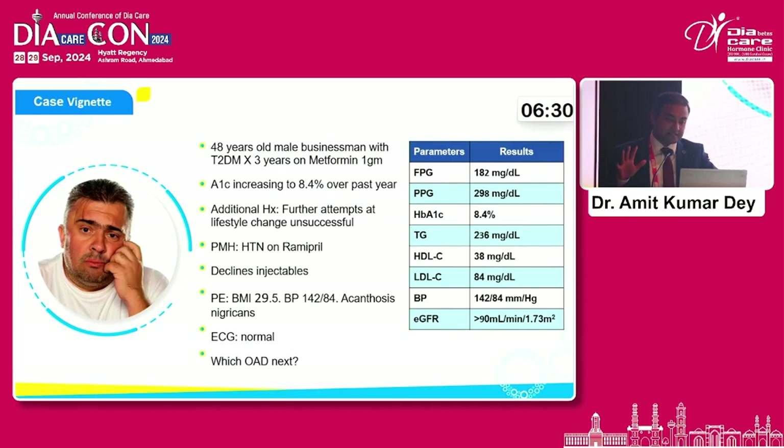Let's look at a case. This is a 48-year-old male patient — a businessman, type 2 diabetes for three years, on metformin. Let's make him a typical Gujarati businessman. He's got an HbA1C of 8.4 over the past one year. Now, you could all say this patient could be getting an SGLT inhibitor or a DPP-4 inhibitor — yes, I agree to that. But the point here is this patient needs quick glycemic control. That's very, very important.